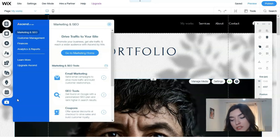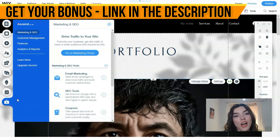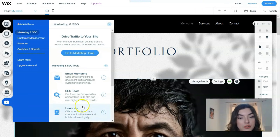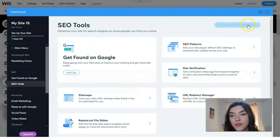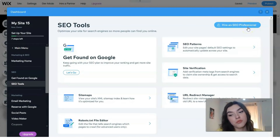If you don't want to manage all of this yourself, you have the option to hire an expert. On the dashboard there is a button to find and hire a professional who will do all of this for you.